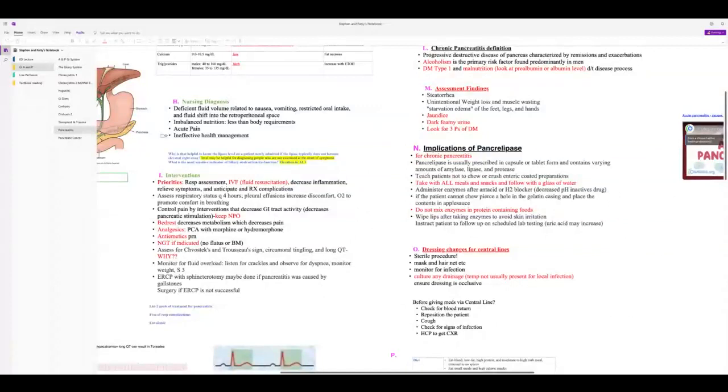Patients who can't eat may receive tube feeds via a Dobhoff tube placed past the stomach into the jejunum, or TPN. TPN should be a last resort due to its many adverse effects. Dressing changes for central lines used for TPN are a sterile procedure — full gear including cap, mask, goggles, gown, and sterile gloves.